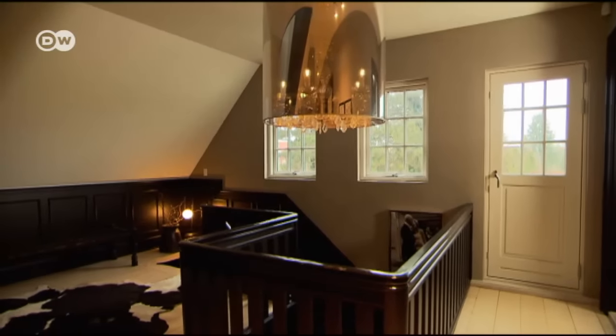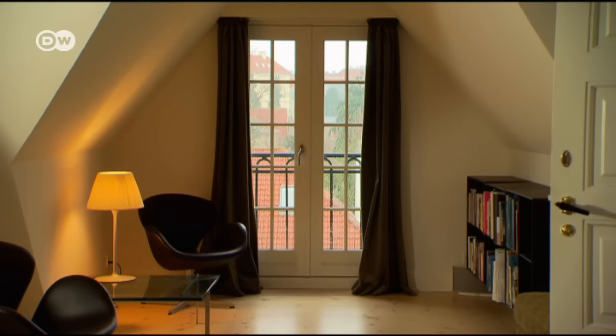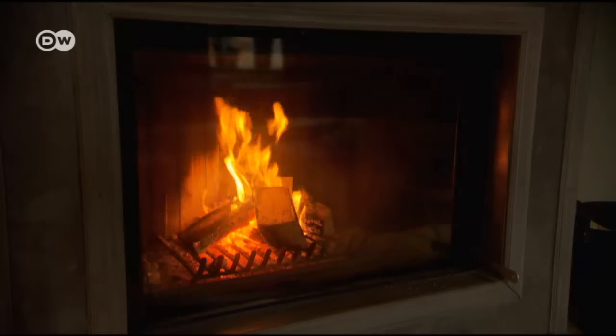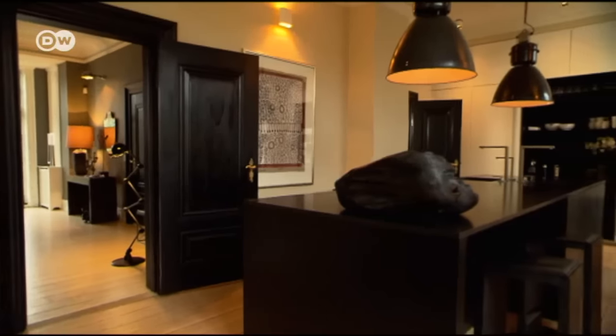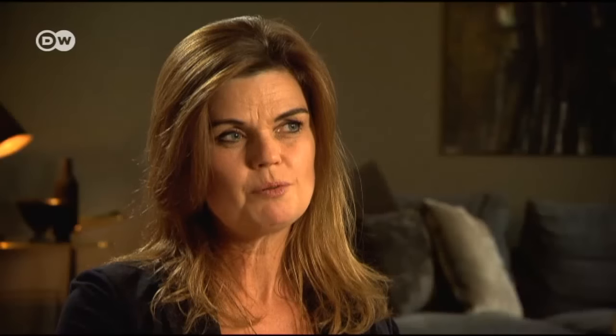Despite the use of steely grey hues, the rooms exude warmth. Light is key in creating that effect. Large new windows were put in to let daylight stream deep into the house. The fireplace is the heart of the living area.